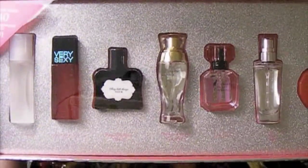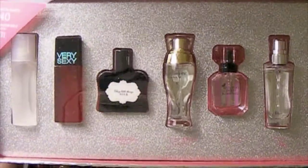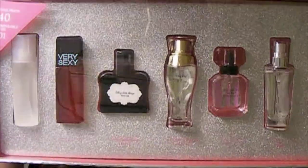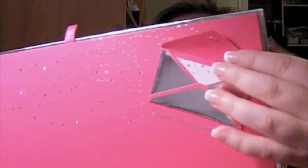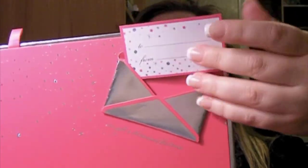It comes with Body by Victoria, Very Sexy, Sexy Little Things Noir, Dream Angels Heavenly, Victoria's Secret Bombshell — which is my favorite — Victoria's Secret Pink, and Love Rocks. On top it has this little card that you can open and fill out, which I love. Then you just put it back in.